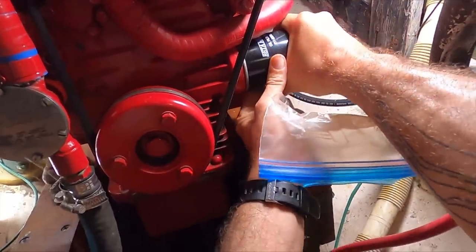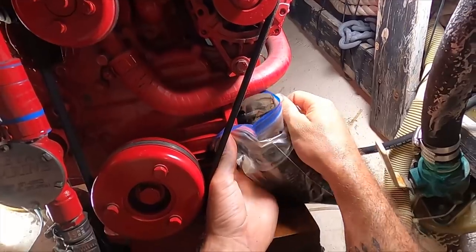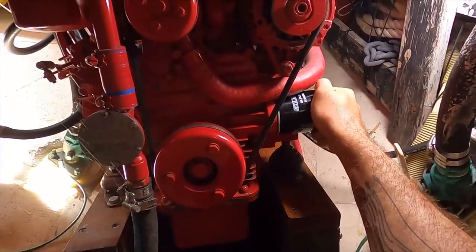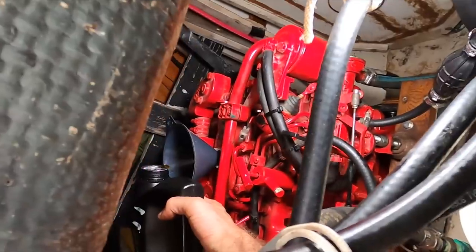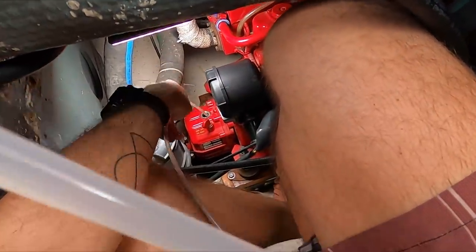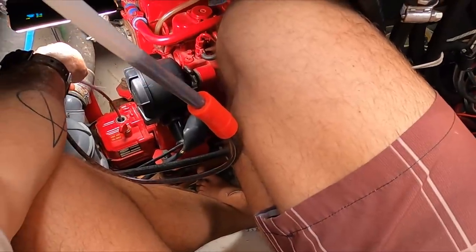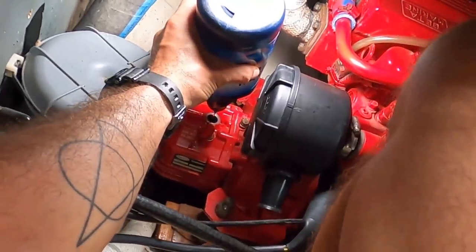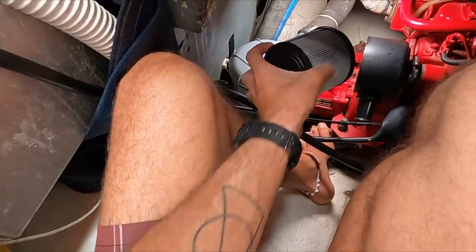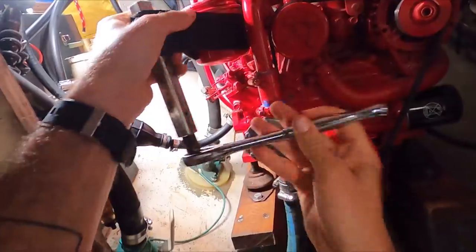Next, I had to change the oil filter. I learned this Ziploc trick not too long ago, and it really helps me minimize the amount of oil that I spill. Then I topped up the engine with new engine oil. Next, I had to change the transmission fluid. I also checked the air filter — it looked good. Then I had to change the secondary fuel filter that's actually on the engine, and this is the first time that we've done that.